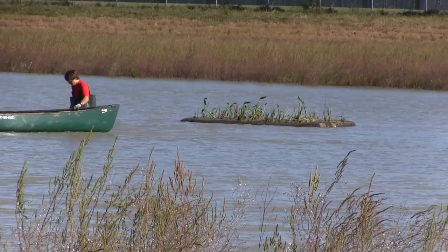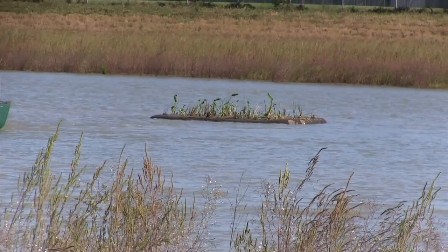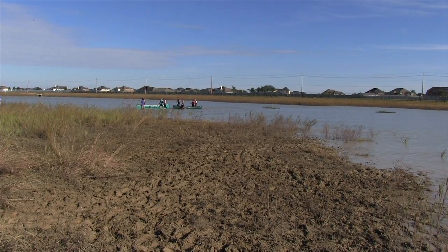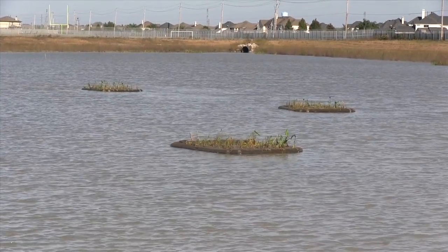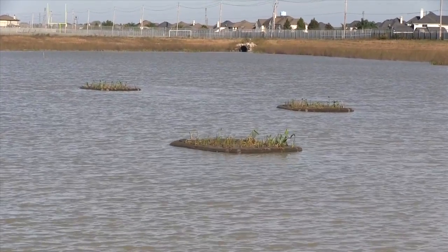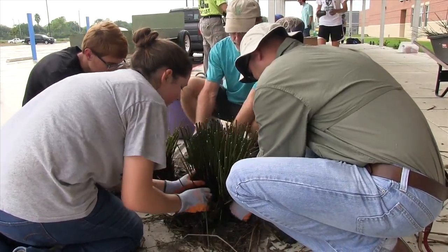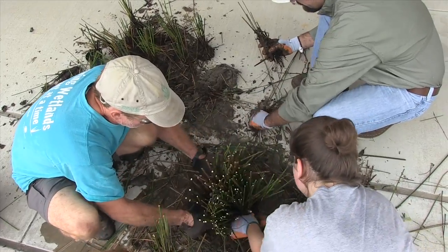The Texas Coastal Watershed Program and Master Naturalists predict that the success of the floating wetland at the Education Village will inspire wetland development in other areas of the community. The real success is going to be when it works — subdivisions can use it, parking lots, shopping centers, whatever.